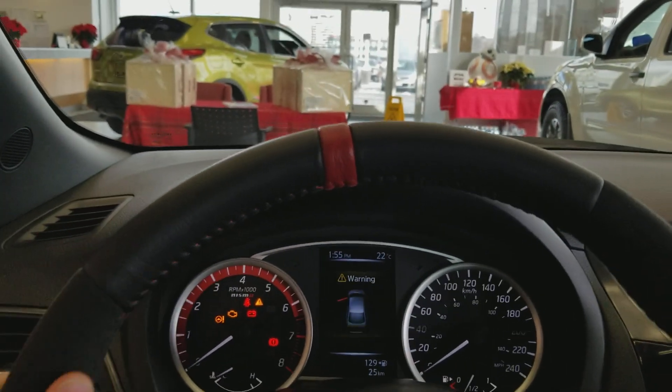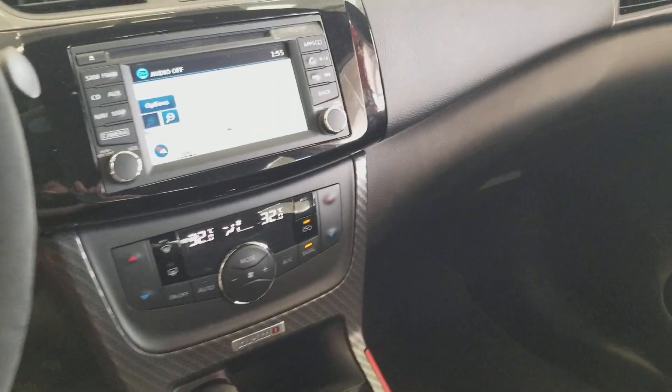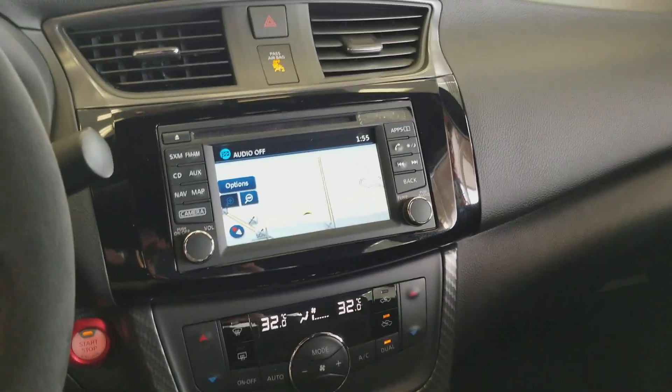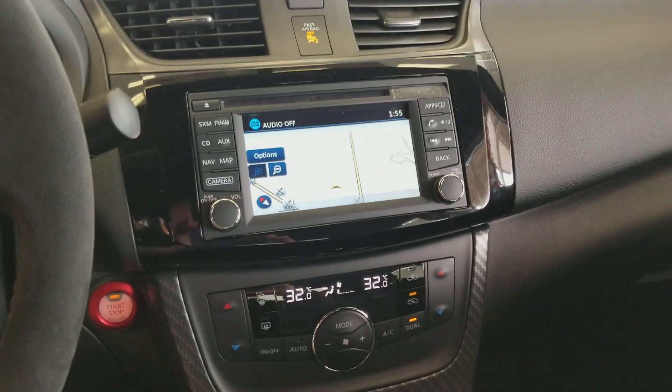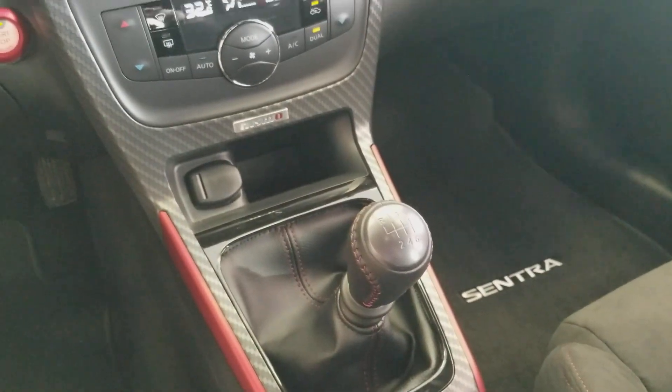Beautiful suede and leather steering wheel — feels just like a race wheel. The Sentra Nismo features Nissan's navigation system and dual zone climate control. This is the manual six-speed, though it also comes in the CVT.